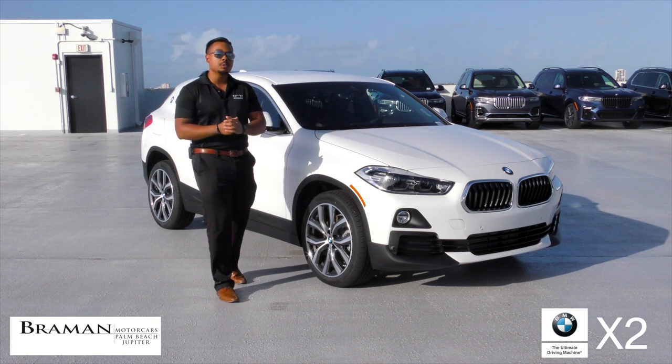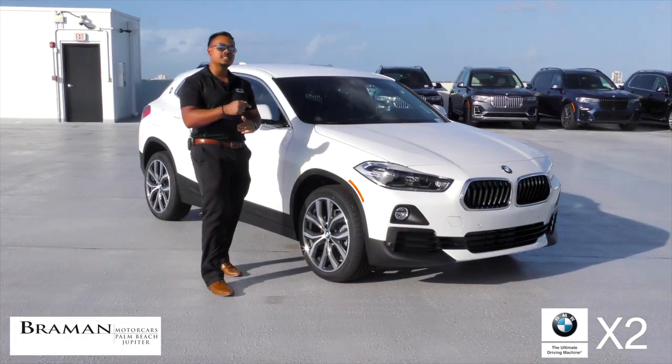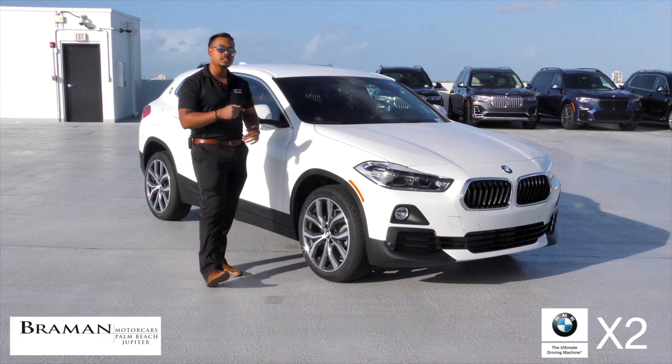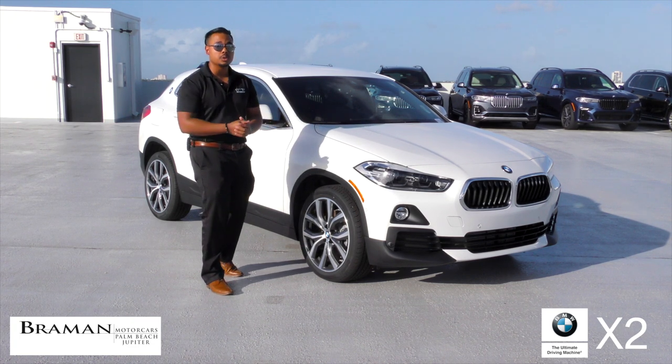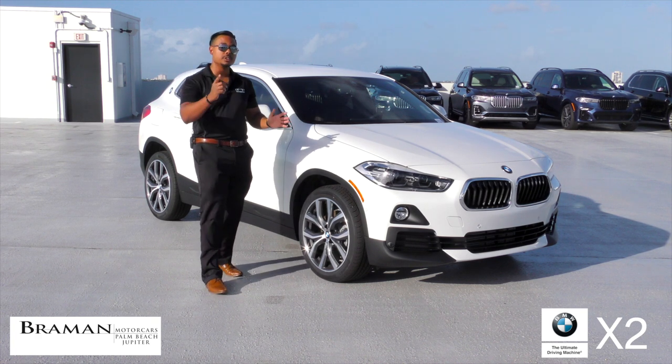Hi, I'm Joel Chong, your BMW genius, and I'm going to be showing you the BMW X2. The BMW X2 is equipped with a 2-liter, inline-four, twin-powered turbo engine, pushing 248 horsepower, which is plenty of power for spirited driving.